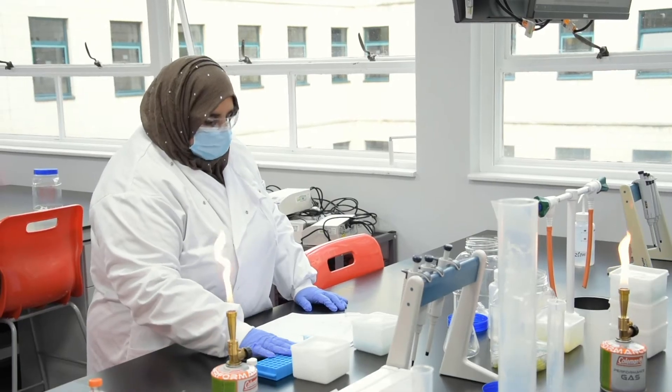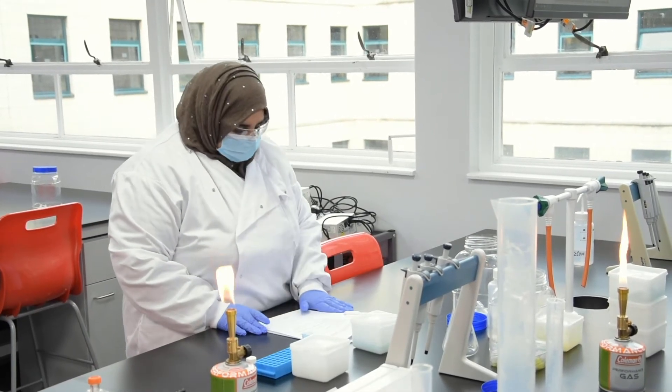We also have a dedicated tissue culture laboratory, and this includes an incubator where the students grow their cells, and a microbiological safety cabinet where the students can practice their aseptic technique. This is where they perform all their cell work in a totally sterile environment.